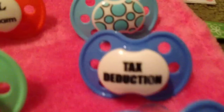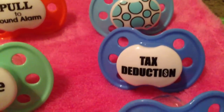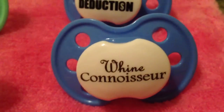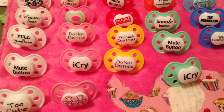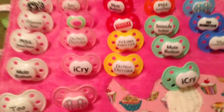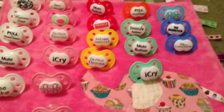A darker blue — 'tax deduction.' That's hilarious. And then 'wine connoisseur,' and it's the wine like W-H-I-N-E. So pretty cute. Those are my little novelty pacifiers. I forgot the brand of them, I don't know what it's called, but I do have a few of those that I've collected over the past year or so.